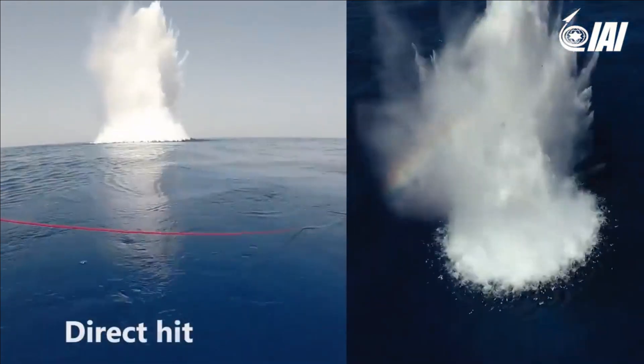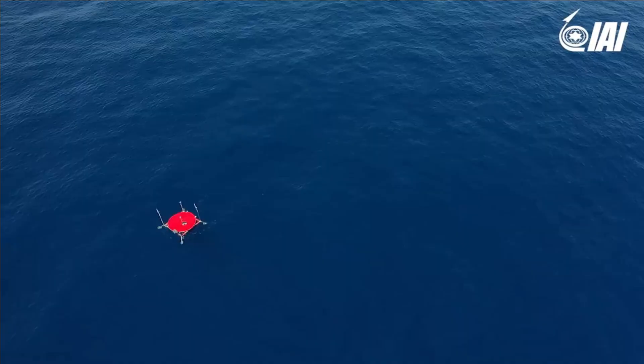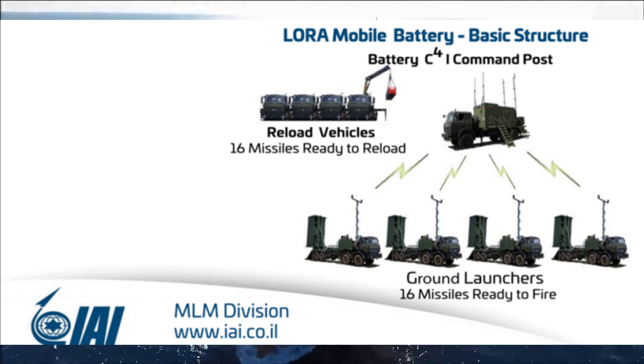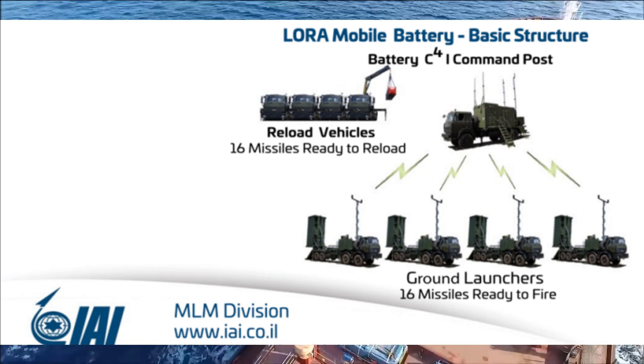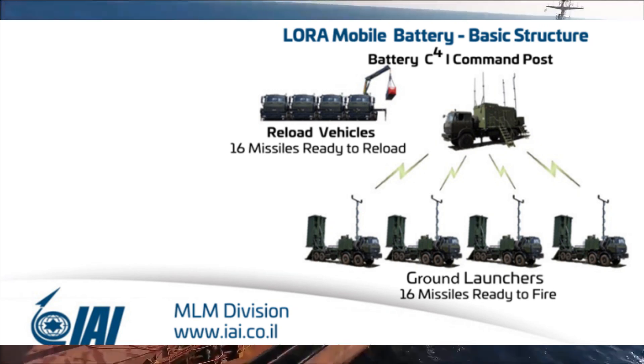The missile features a variety of warheads such as multi-purpose, penetration, and blast fragmentation warheads. Each battery of Lora consists of a battery command post, 4 ground launchers, and reload vehicles. Each ground launcher consists of 4 Lora missiles.